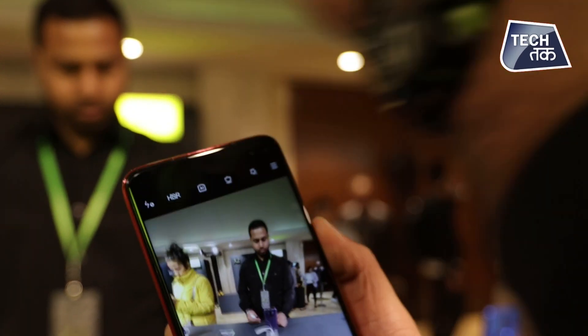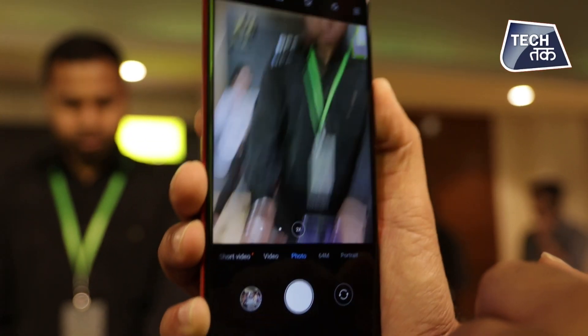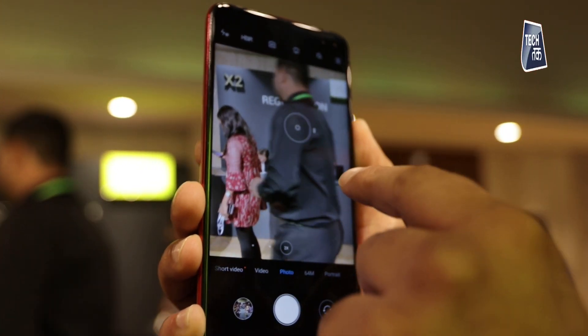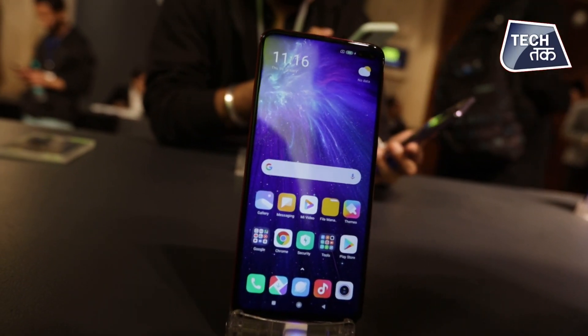I can pretty much see the entire registration desk at the back in wide angle. And if we take it to 2X zoom, that also seems pretty decent. The colors are not tweaking — in most cameras in this range, processing tends to warp colors, but this is pretty much accessing the colors and showcasing them the way they are.